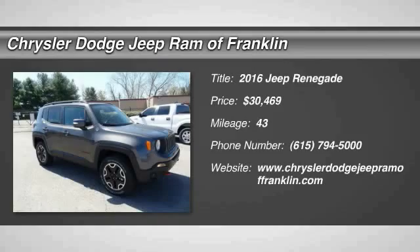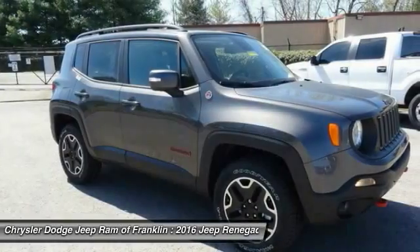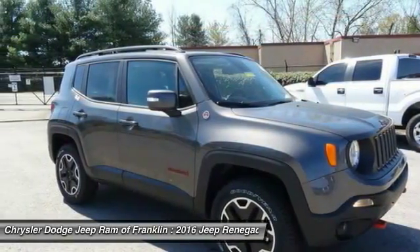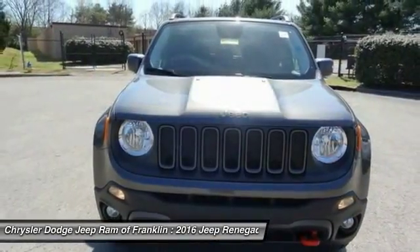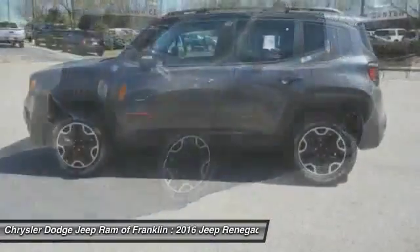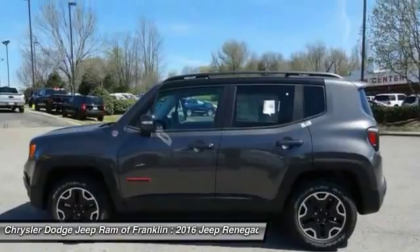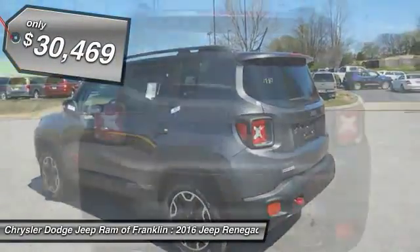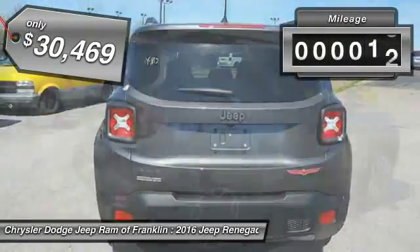2016 Jeep Renegade. The Jeep Renegade offers full-size capability built in a smaller SUV. It's an incredible combo of smart technology, cool colors, and innovative materials. It has a capable command center with the tools you need for discovering everything that's out there, and is priced below $35,000.